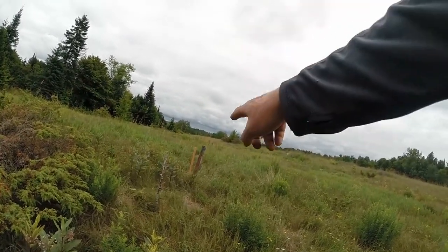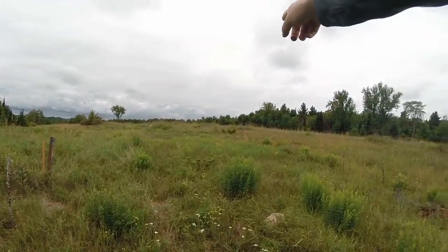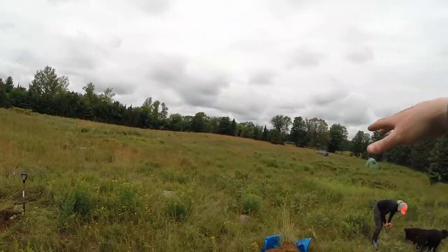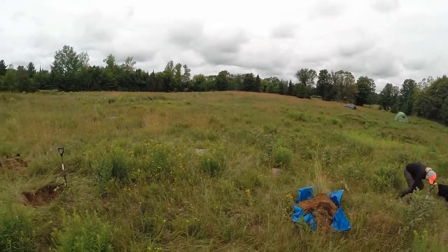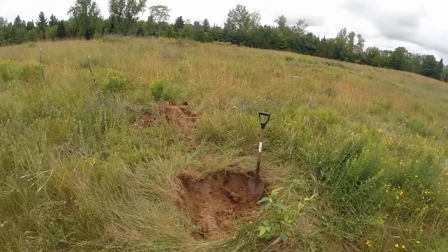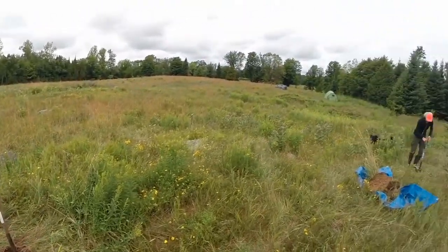So we moved the markers for the house up to here, there, there, approximately. Then the septic system has to be down here. So in order to prove we can have a septic system, we have to dig five-foot holes.